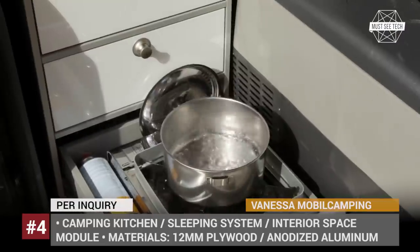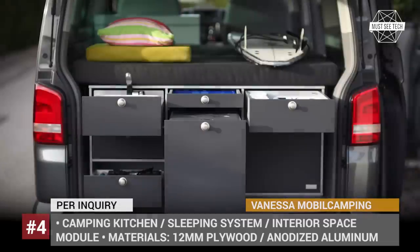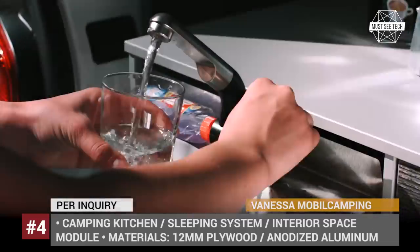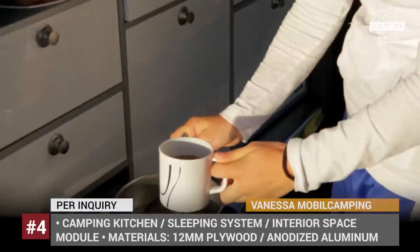However, sleeping systems, interior space modules and multiple accessories are manufactured by them as well. The items are made of very stable 12mm plywood and are covered with water and heat-resistant coating. All the fittings are durable and the ready-made camping units can be as rich with features as required.